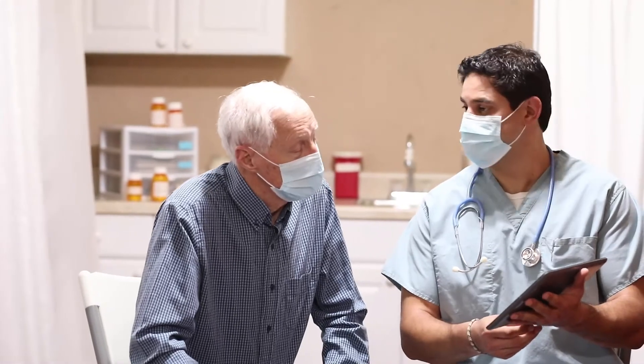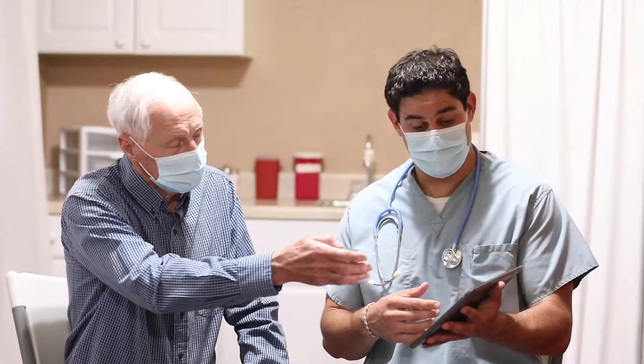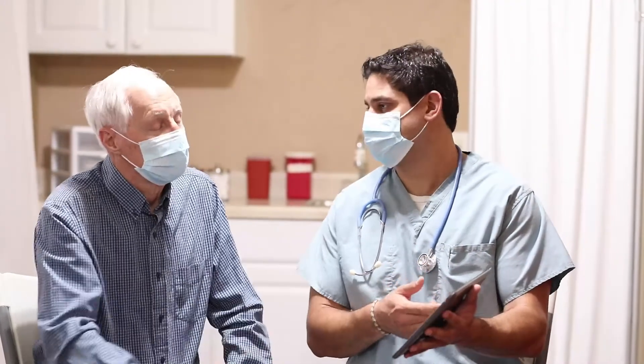Generally speaking, patients will not have symptoms related to a PFO. In a small patient population, symptoms can occur. Those symptoms unfortunately can sometimes be a stroke, and in those specific patient populations, what we try to do is figure out if that stroke is in any way linked to the PFO.